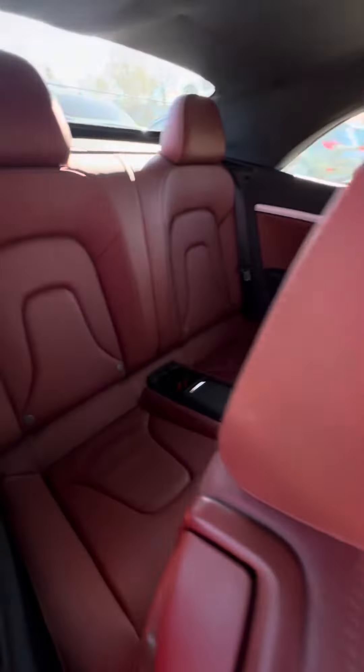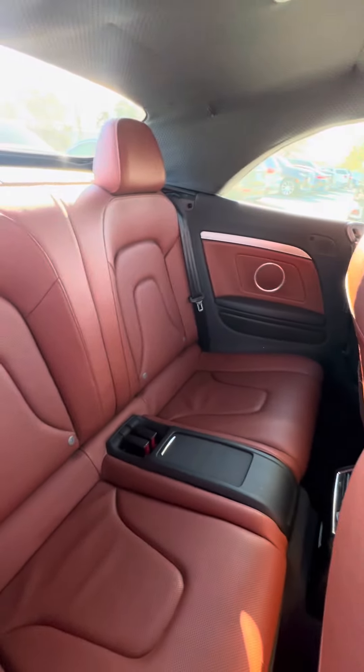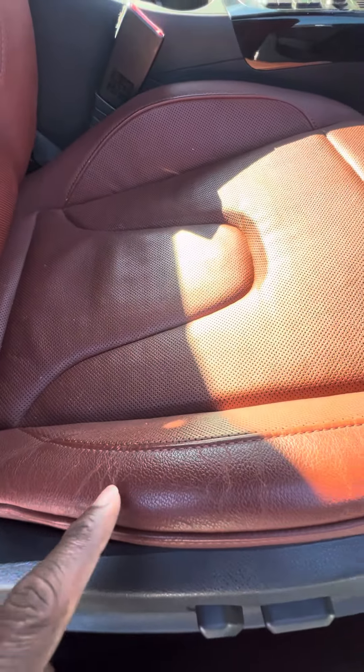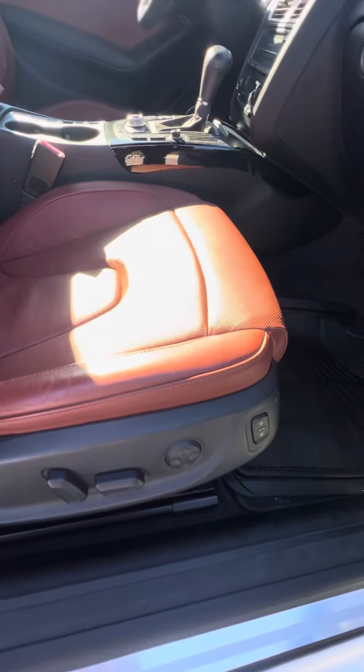Now we look at the back row — you can see no rips, no tears, no damage to the seat. Now we get to the passenger side. This is the side that's used second most — no rips, no tears to the seats. Normal wear on it, but there's no tears in the seat.